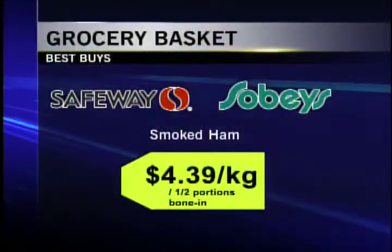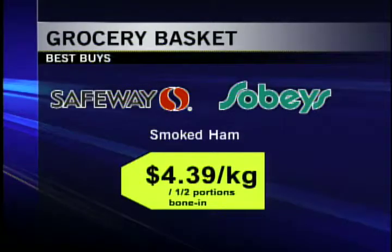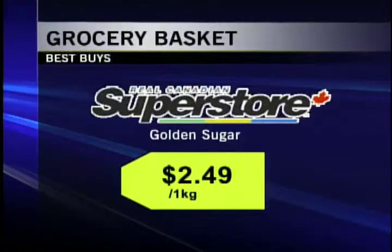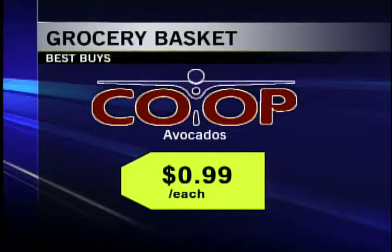Hi there. This week's best buys are smoked ham portions at $4.39 a kilogram at both Safeway and Sobeys. A bag of golden sugar is $2.49 at Superstore, and avocados are just 99 cents each at Co-op.